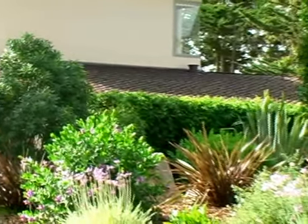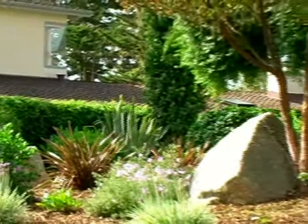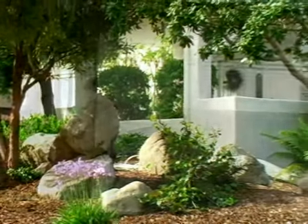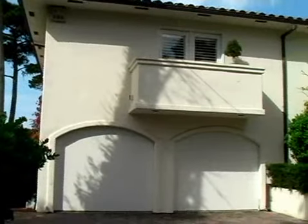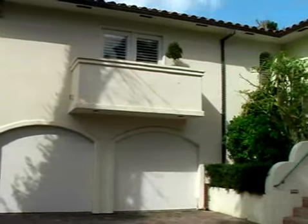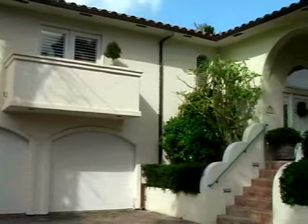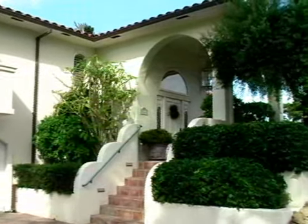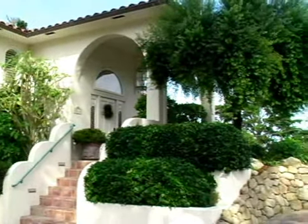Nestled on a large lot that spans nearly a quarter of an acre, with mature trees and lush landscaping, this four-bedroom, three-and-a-half-bath estate of Mediterranean design reflects all that is good. A curved stone driveway leads to the two-car attached garage and grand foyer entrance.